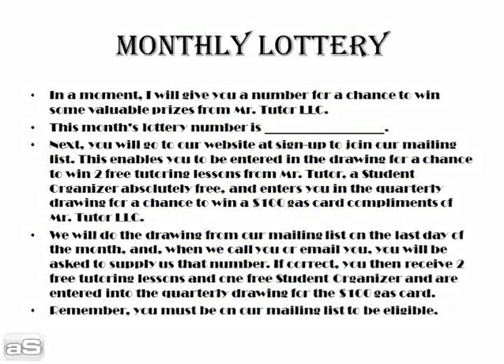I will give you a chance to win some valuable prizes from Mr. Tutor LLC. This month's lottery number for February 2011 is 36-AP-295-LUV-46.